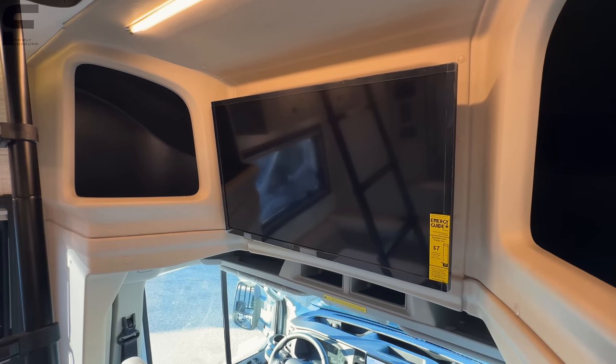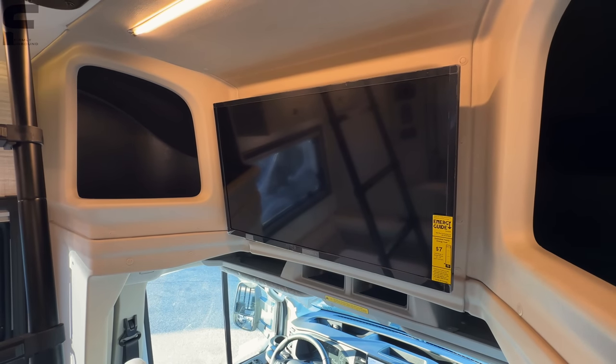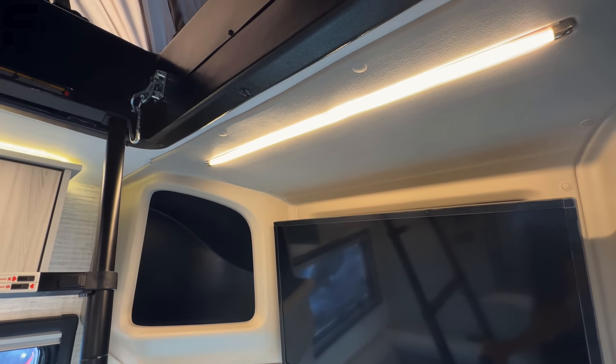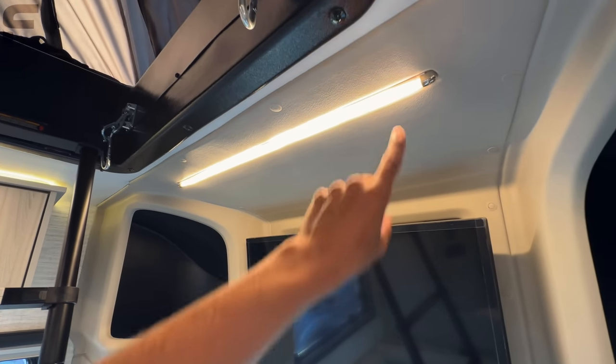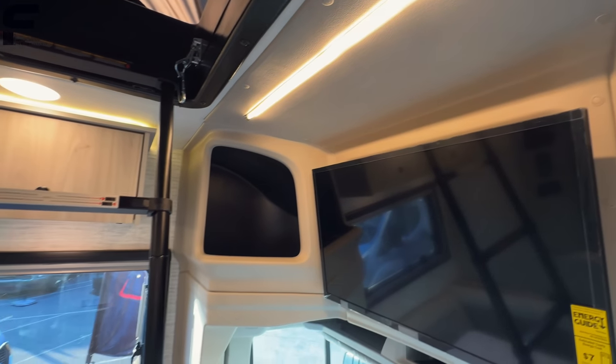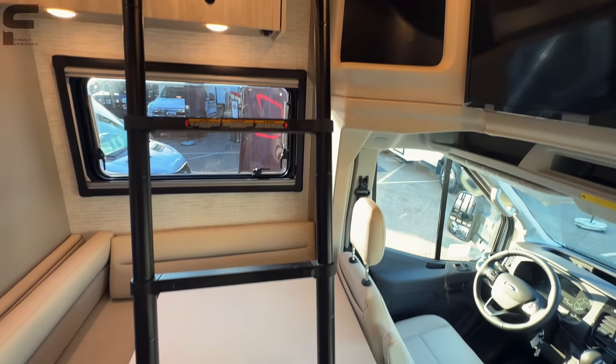There's an Insignia TV — looks to be about a 32-inch screen — and an LED light bar above it with a diffuser that gives a glowing effect, almost like a lightsaber.